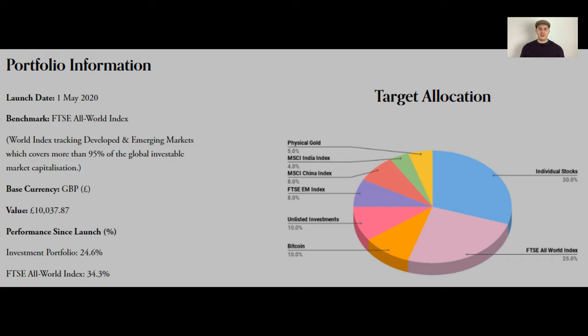My target allocation is based on being a value investor. I invest in stocks which are undervalued but I look for good quality businesses with large moats and a large competitive advantage — basically a Warren Buffett style of investing. I want to be invested in big dominant companies for the long term and let compounding work for me. Alongside this I'm looking to invest in emerging markets such as China, India, Brazil and Indonesia. I also hold gold, Bitcoin and unlisted investments, so I've got a good combination of different assets.